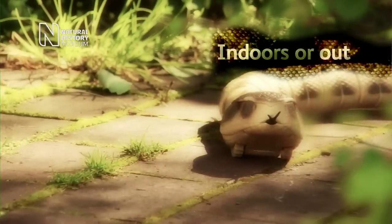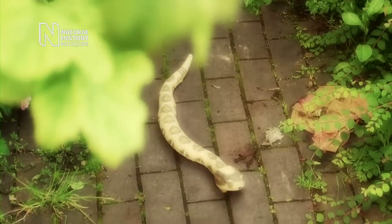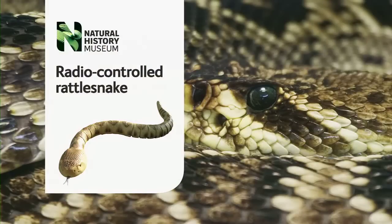Viper tongue extends and retracts with scary realism. The radio controlled rattlesnake from the Natural History Museum. Capture yours today.